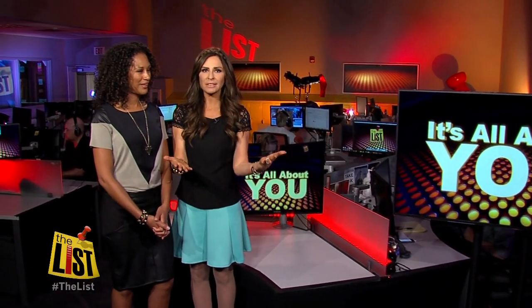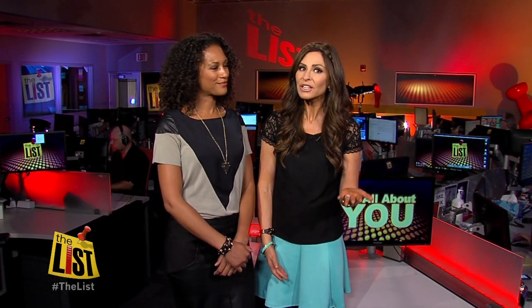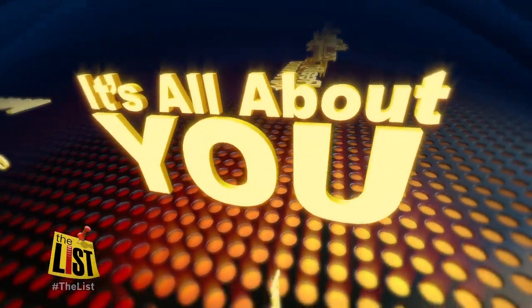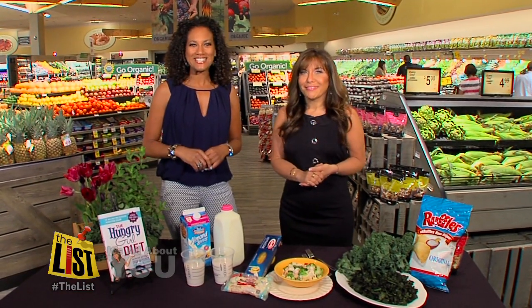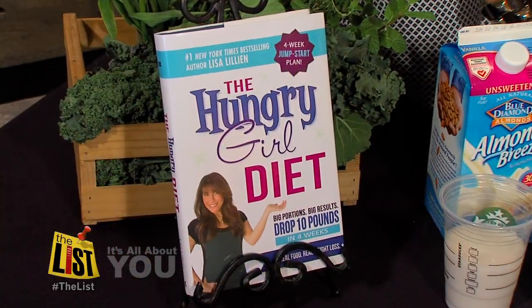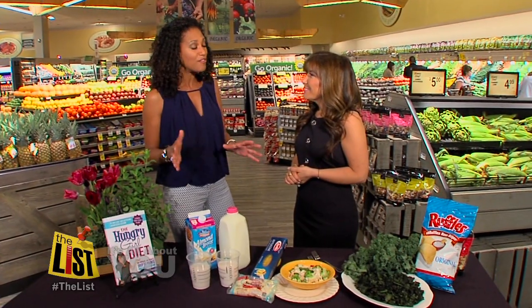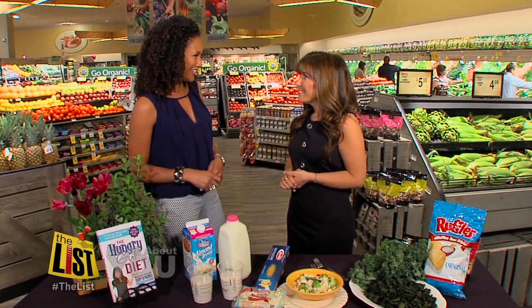What if you could take three things that you eat fairly regularly and swap them for three things that are similar but much better for you? They would call that a food swap, and the best-selling author of The Hungry Girl Diet has three that you could try right now. I'm here at Safeway with Lisa Lillian, New York Times best-selling author of Hungry Girl Diet. Lisa, you're going to show us three easy food swaps that are going to help us fill up and cut calories.